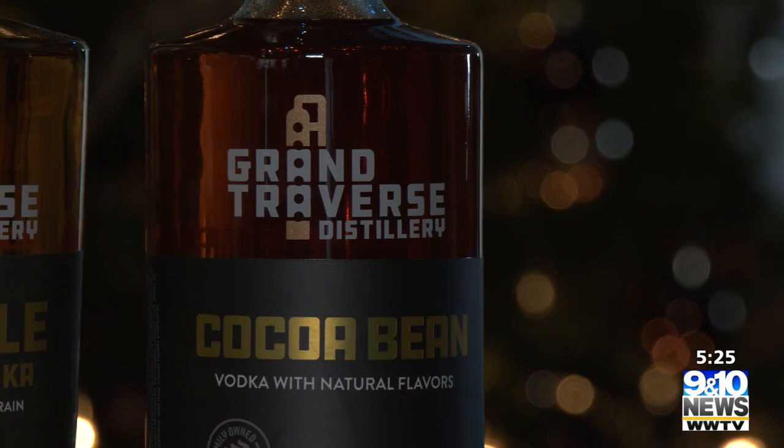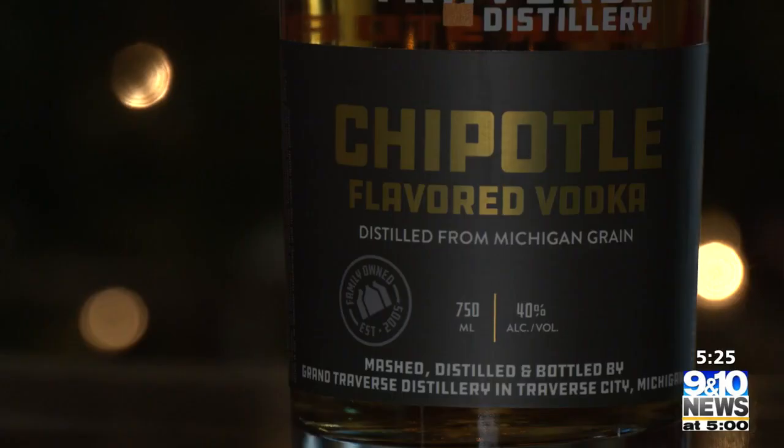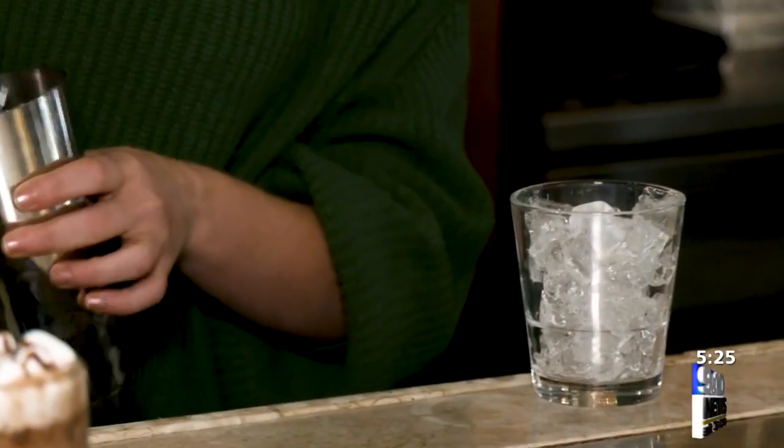Their winter cocktail menu has some cold drinks that can bring the heat, like their winter margarita that starts with an ounce of their chipotle vodka, or you can try their refreshing rosemary pomelo. This gets about two ounces of our straight bourbon.